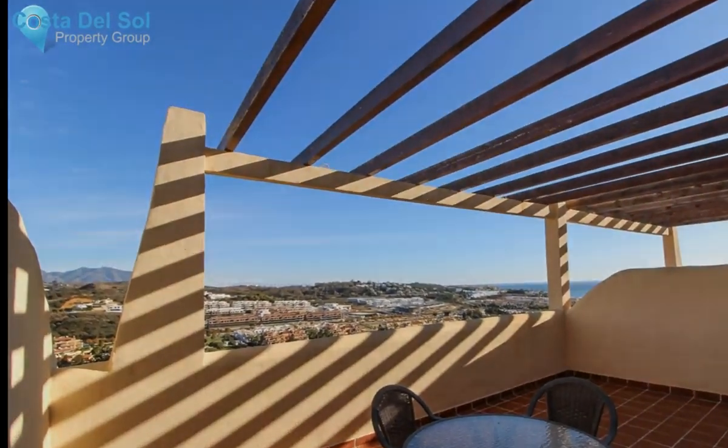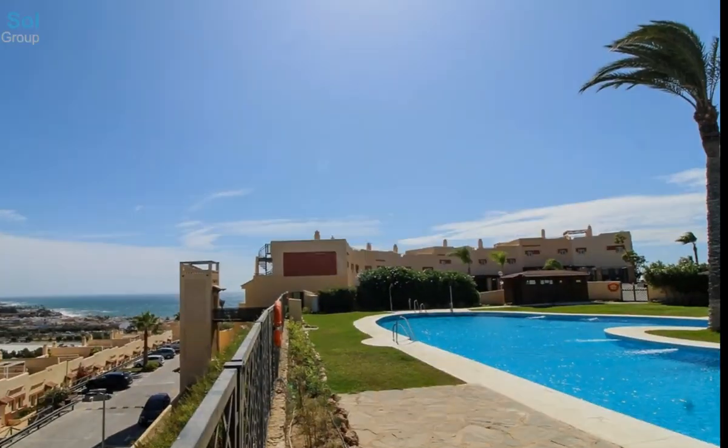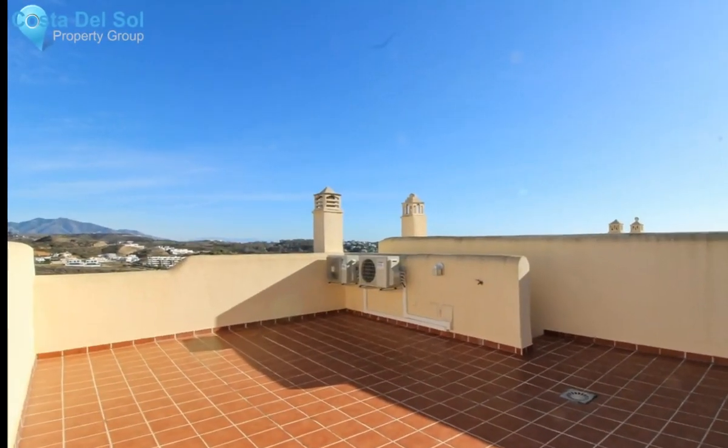Beautiful two-storey residence with stunning sea views and views of La Cala de Mijas. The property has three large terraces, one on each floor and one roof terrace.